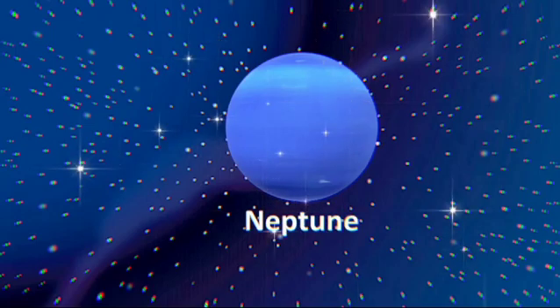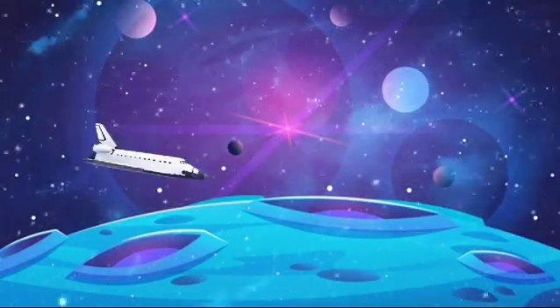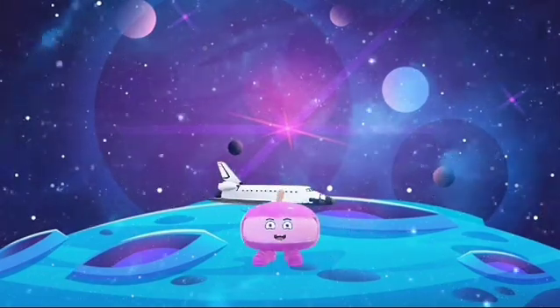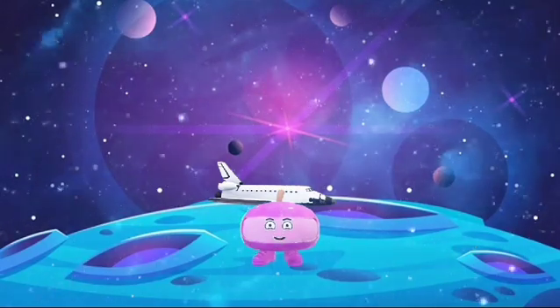Neptune. The eighth planet from the Sun is called Neptune — the furthest planet from the Sun. Neptune is so cold as it's made from icy materials. One year on this planet would take 165 years on our planet Earth. That is a very long time! I don't want to be stuck here for that long. Let's get back home.